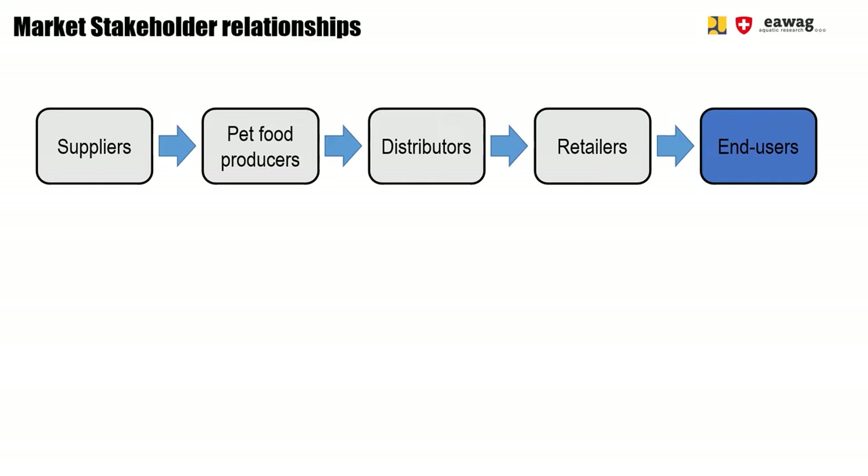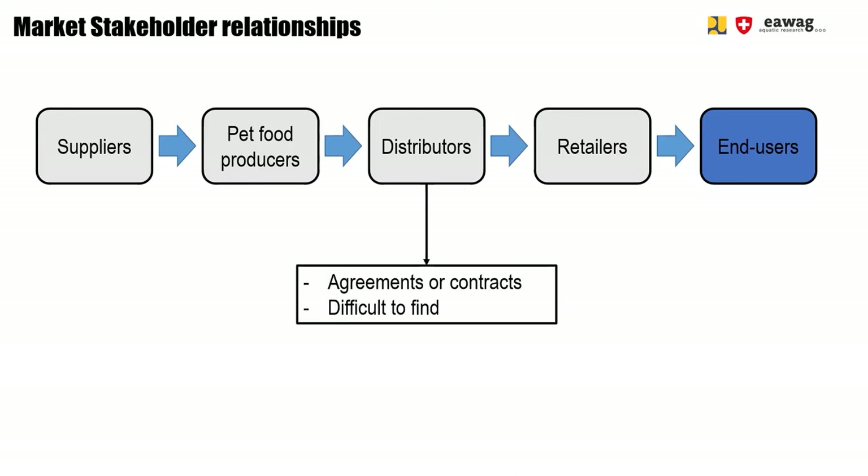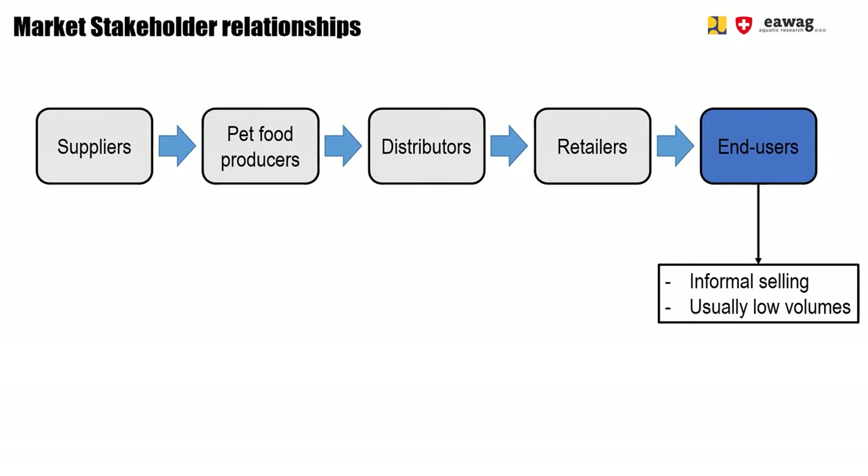For East Java, we found that pet food producers usually require large quantities and work with agreements or contracts, with regular quality inspections as part of the agreement. Distributors also usually work with agreements, but as they operate in the background, it can be difficult to get in contact with them. Retailers, on the other hand, are very visible and easy to find, and collaboration is more informal, though one retailer usually only buys limited amounts. Similarly, end users buy small quantities and selling is informal.